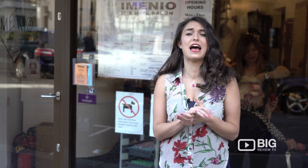Hi guys, I'm Cherie from Big Review TV. Today we're out in High Street, Kensington, and we're about to go see Menio hair salon, offering killer cuts and awesome colours. Let's go have a look.